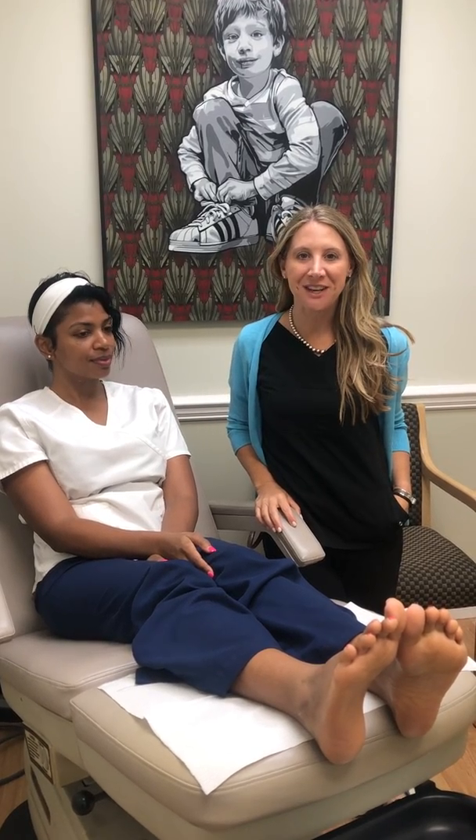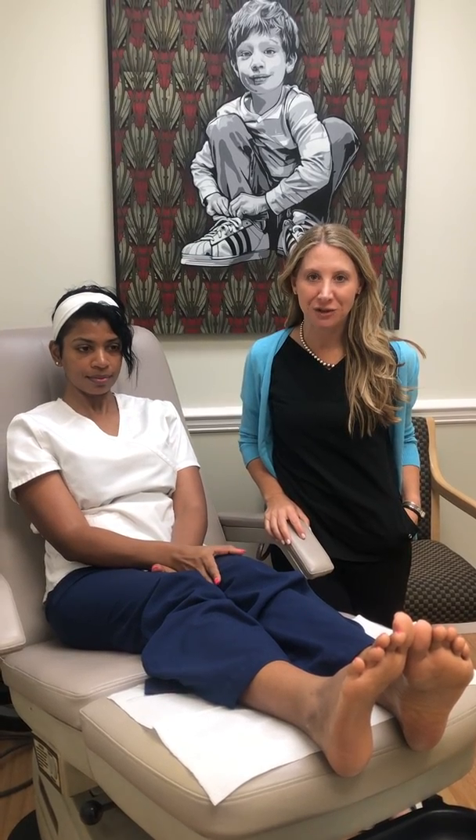Hi, Dr. Schoenhaus. Happy Monday. We are here today with Christina. She is one month post fat filler injections into the foot.